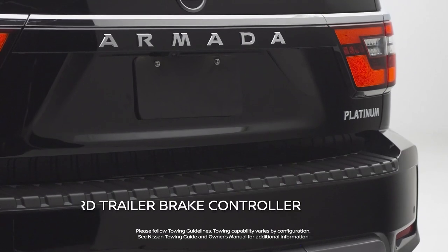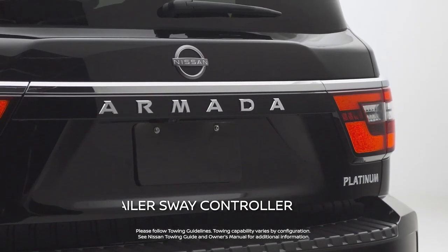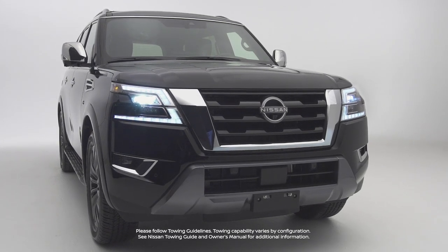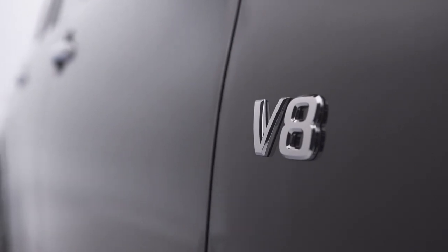The Armada comes with a standard trailer brake controller and standard trailer sway controller, both of which make it easier and safer to tow your ATVs, campers, or boats.